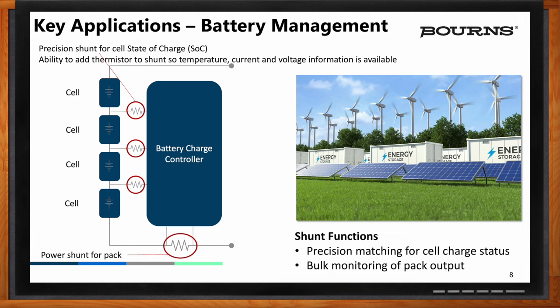First is a cell level shunt — these are low current and are used to report state of charge. They monitor cell-to-cell voltage and also assist in providing information to the battery charge controller for charge and discharge. This is important because it's part of the Coulomb counting system for current going in and out of a cell. The main bulk shunt for power pack protection is measuring the amount of current going in and out of the pack — this telemetry is used to protect the battery and calculate overall charge and discharge quantities.